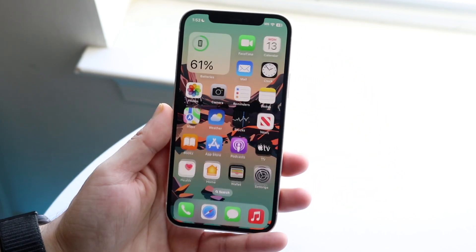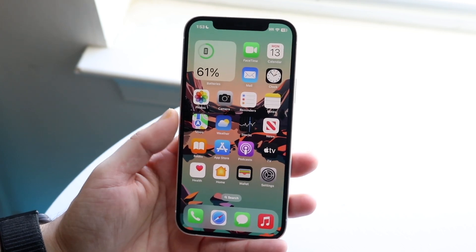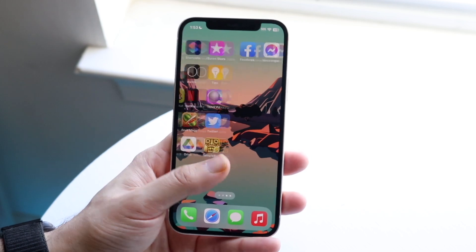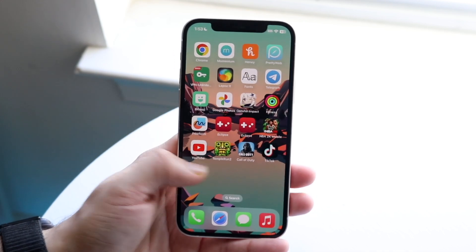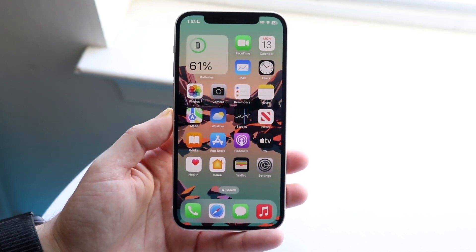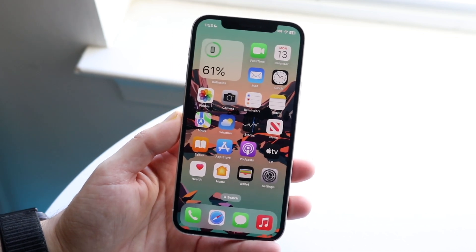After installing this version of software and using it for the last hour — not even an hour yet — it's been pretty solid. There have been no crashes, nothing like that. So from that perspective, you're going to be okay, at least in my opinion. I would highly recommend installing this version of software — it's going to be very important.